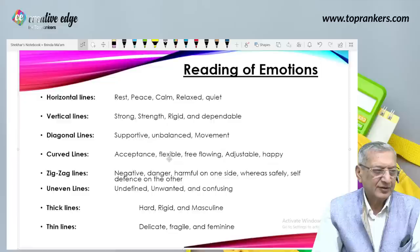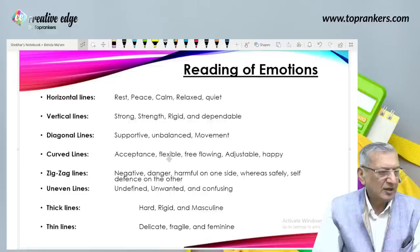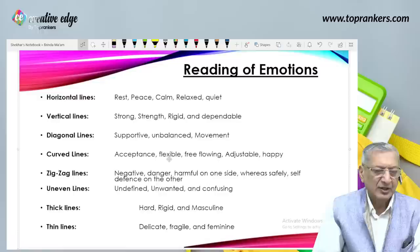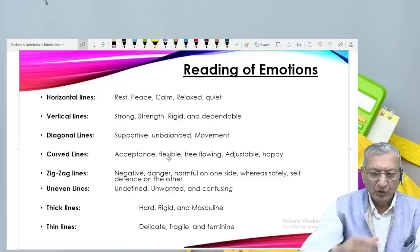Reading of emotions for your preparation: horizontal lines convey rest, peace, calm, relaxed, quiet. Vertical lines convey strong, strength, rigid and dependable. Diagonal lines convey supportive, unbalanced and movement. Curved lines convey acceptance, flexibility, free-flowing, adjustable and happy-going. Zig-zag lines convey negative, danger, harmful on one side, whereas safety and self-defense on the other. Uneven lines convey undefined, unwanted and confusing. Thick lines show hard, rigid and masculinity, whereas thin lines show delicate, fragile and femininity. Lines can depict emotions; colors also can depict emotions; shapes also can depict emotions.